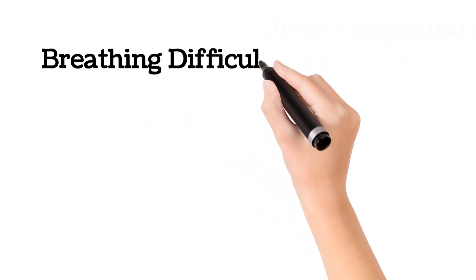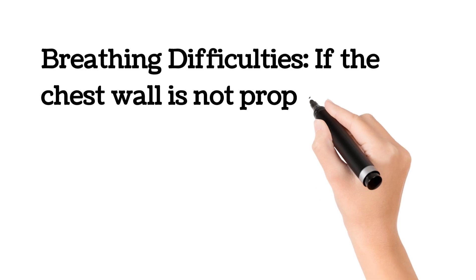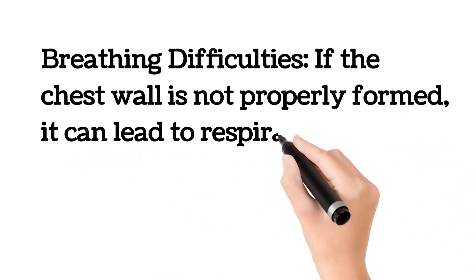Breathing difficulties: if the chest wall is not properly formed, it can lead to respiratory problems.